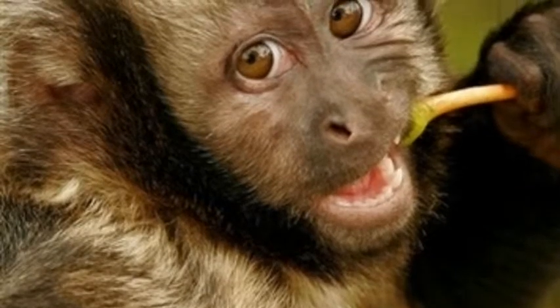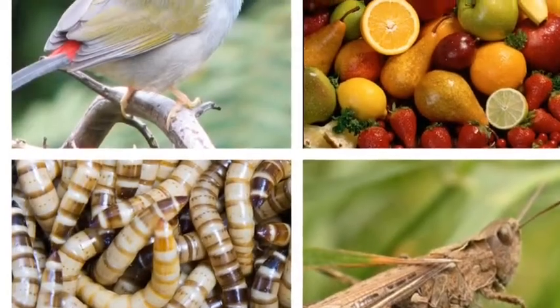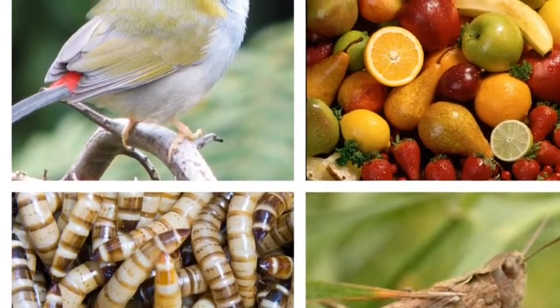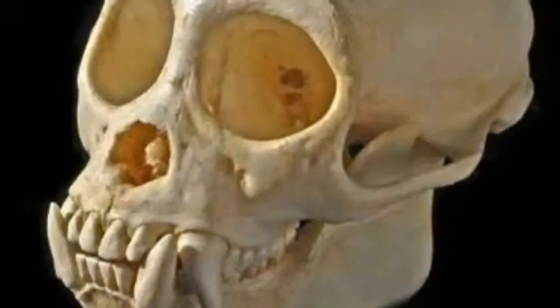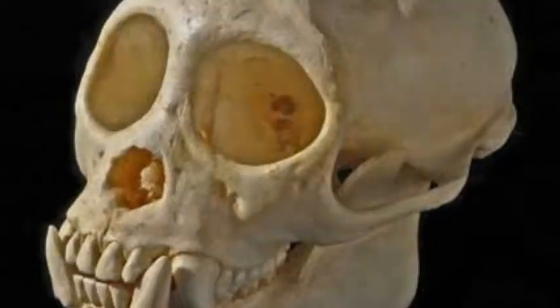Capuchins have a diet that includes insects, seeds, nuts, small invertebrates, and crops. Their deeper lower jaw, massive jaw muscles, and thick enamel allow them to eat more vegetation and large fruit.